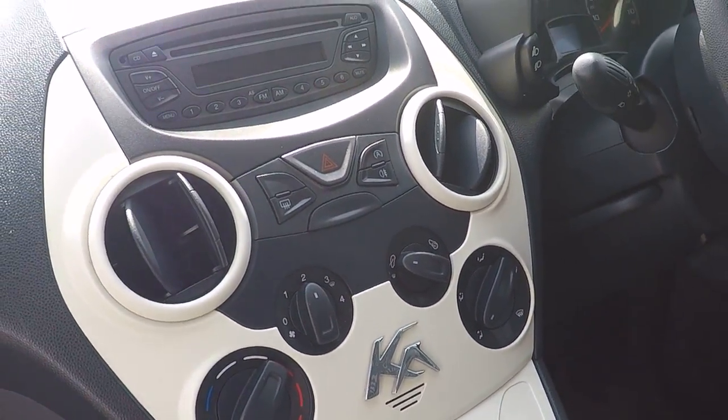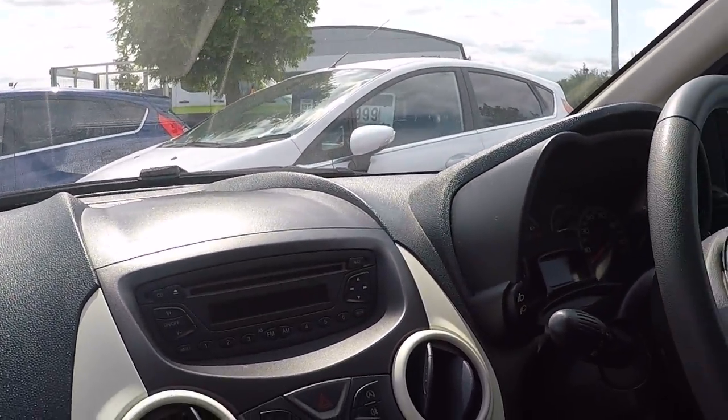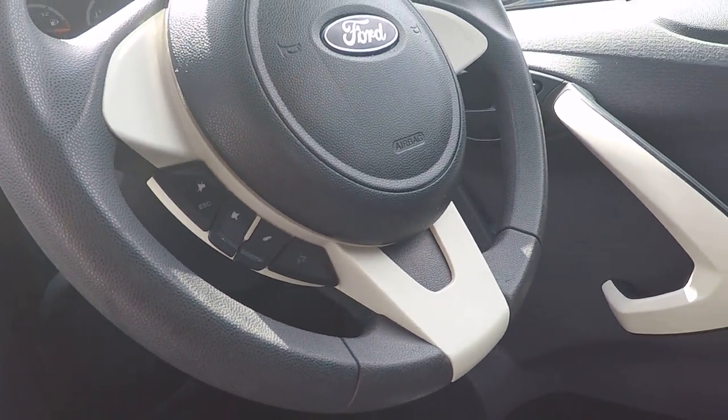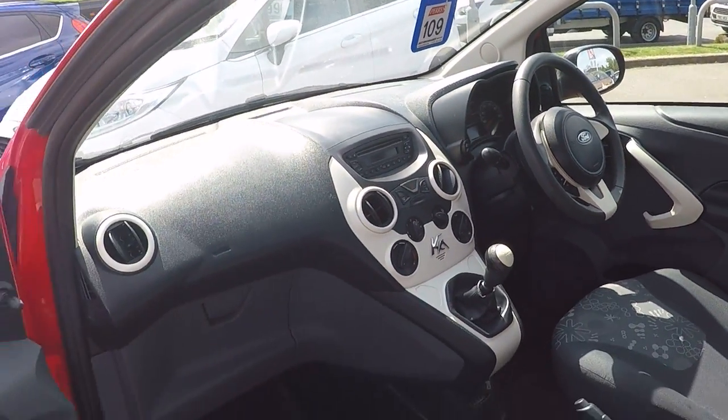We've got all your heating controls, instrument controls, and CD player and radio. And there's the Bluetooth with voice command dialing. So great car throughout — nice and clean, there's no odours inside.